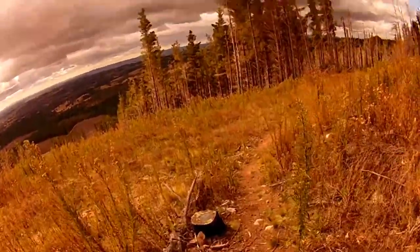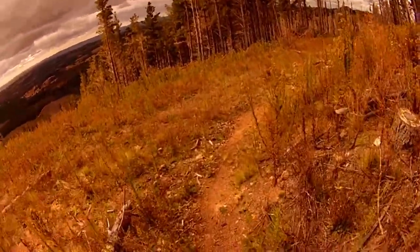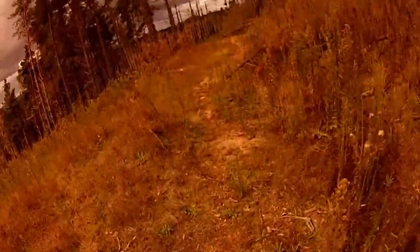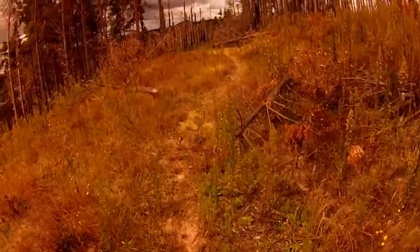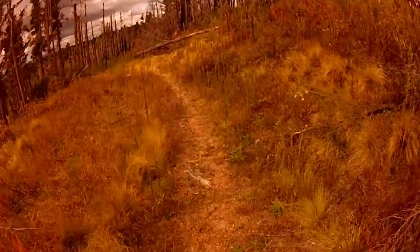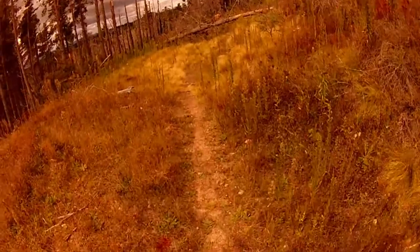I've got quite a few grasshoppers on here. It does get quite steep in some sections but it's quite nice so far. And this is one of the open fire roads.